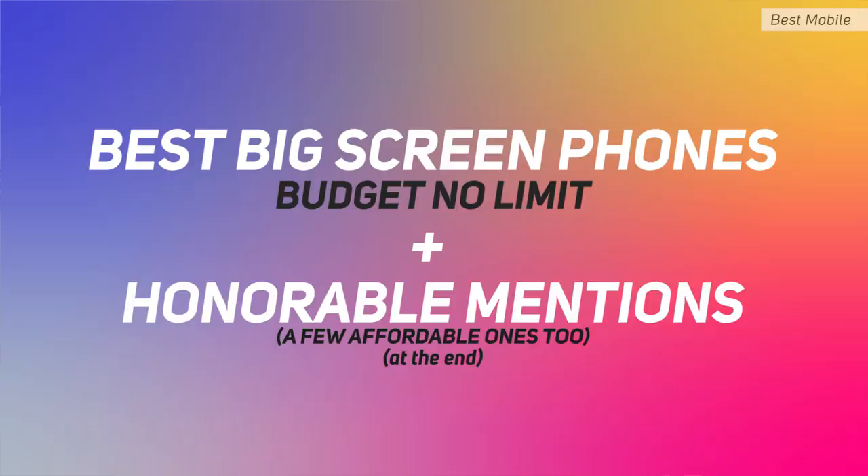Welcome to another top five category video — big, beautiful, and powerful phones with no budget limit. If you enjoy these videos, give it a thumbs up, share with your friends, and subscribe if you're new. Big screen phones with no budget limit means flagship phones, but I've picked phones that are powerful and cater to different budgets to help your purchase decision.